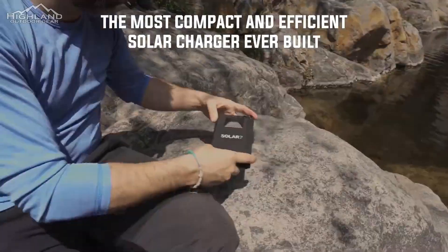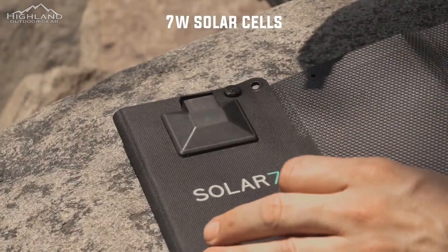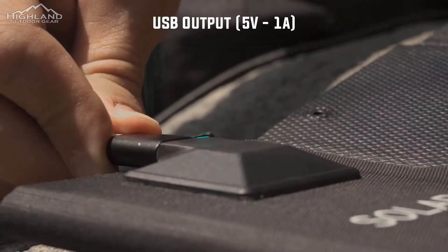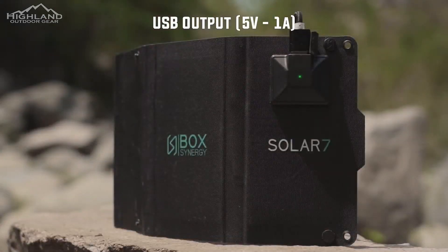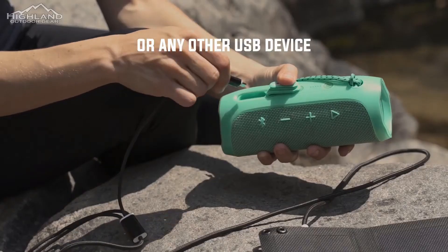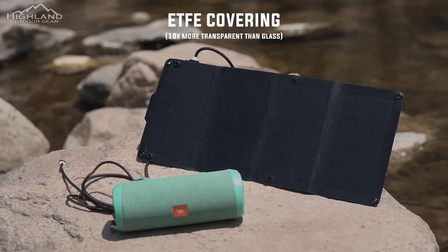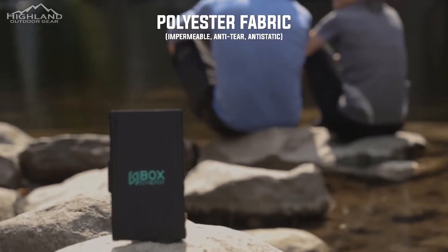The Solar 7's ETFE panels have an IP67 rating — dustproof, shockproof, and waterproof — and are built to last. With robust grommets in each corner and four carabiners provided, this device is straightforward to hang from a pack, according to testers.